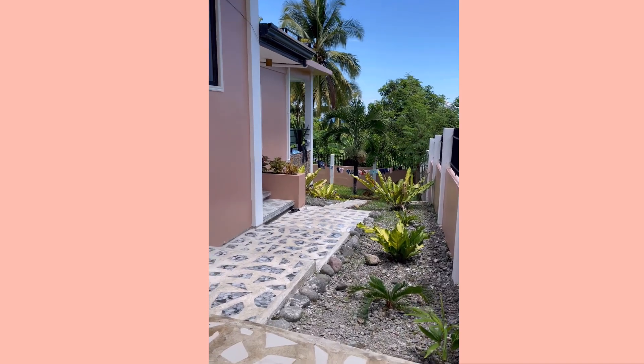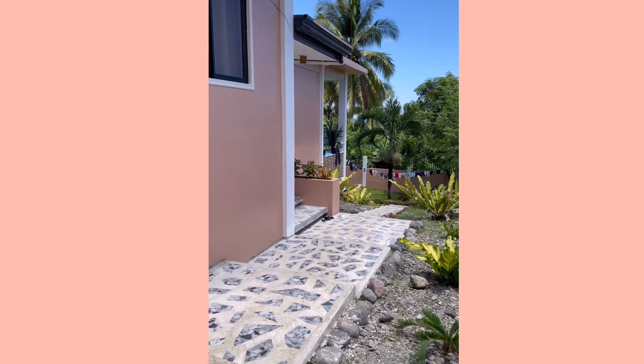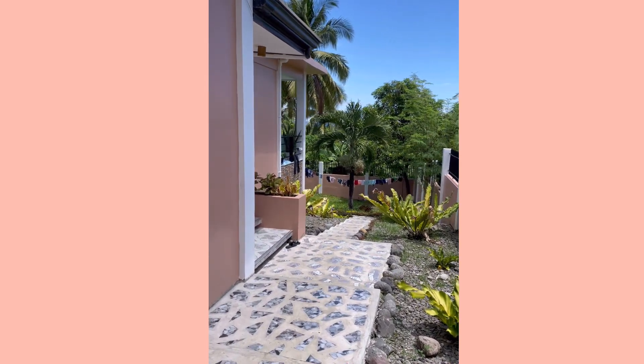A little video of the house we're staying at in Dipolog — or Dipolog, however you'd like to pronounce it.